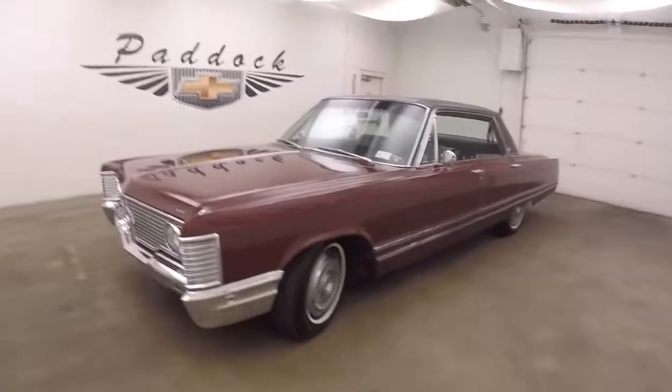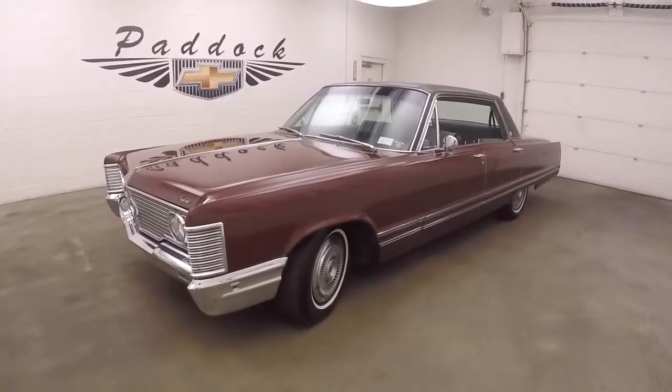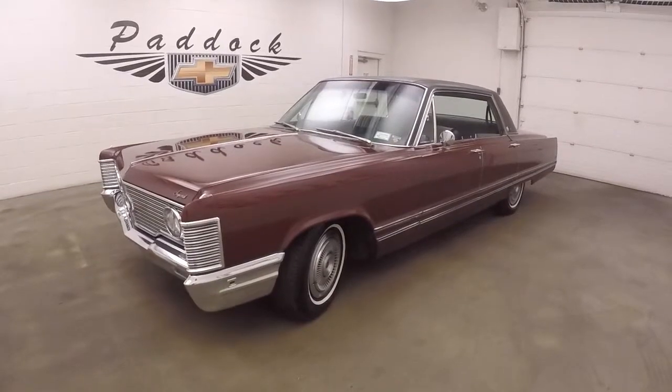It is a '66 Chrysler LeBaron Imperial. Nice and solid hood.